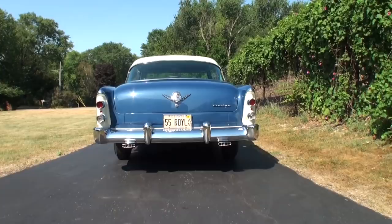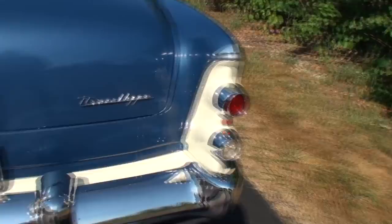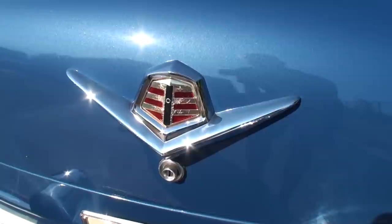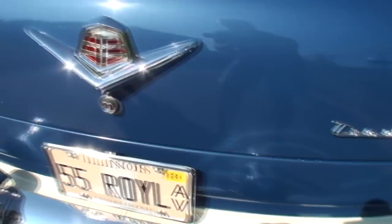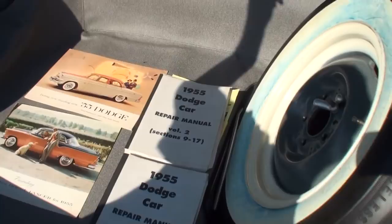Here we are at the back. I really like how they put the white around the chrome trim rings — very classy. There's a little reflector in the middle, a great crest badge, the Dodge script, and a nice push-button trunk release. Dennis, can we open this up? This car really symbolizes 1955 — that roofline has a similar look to the '55 Chevy.